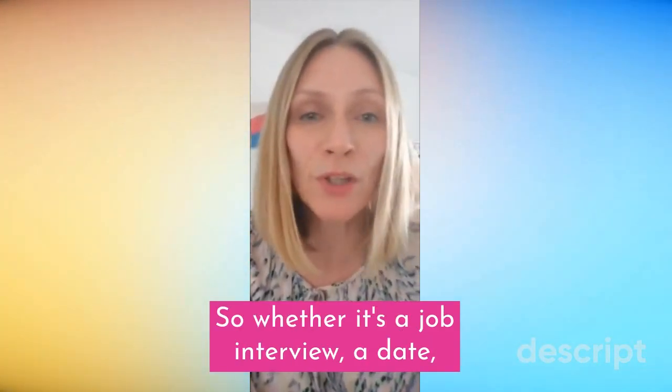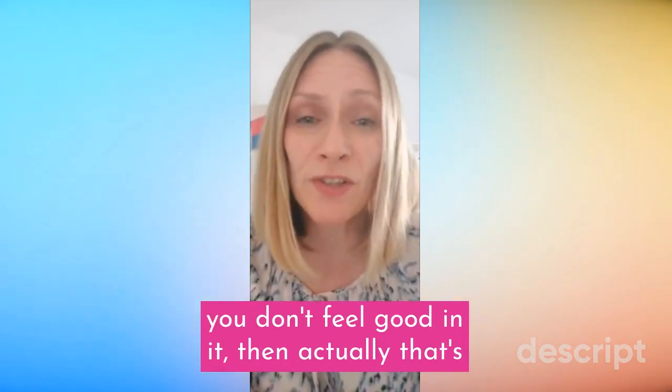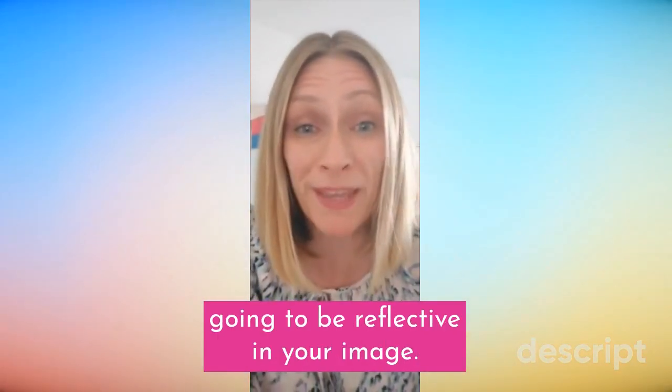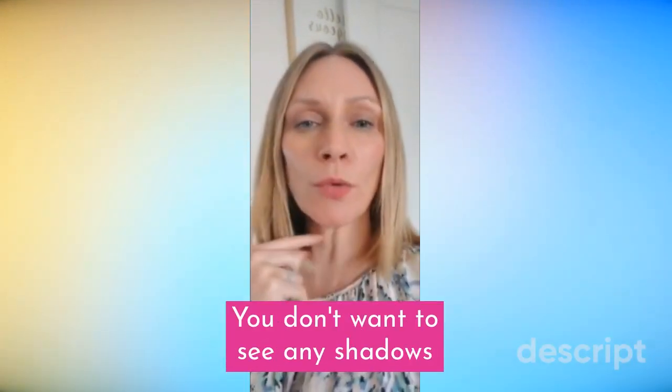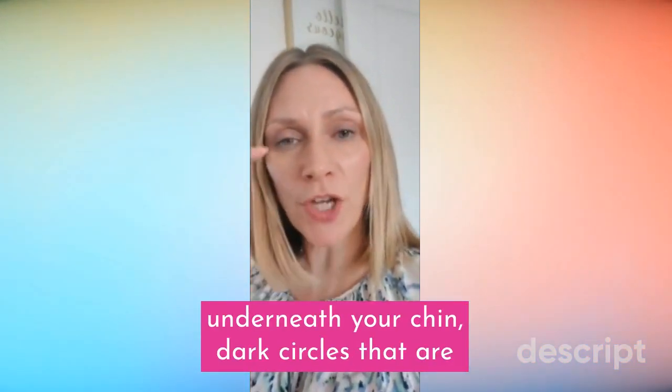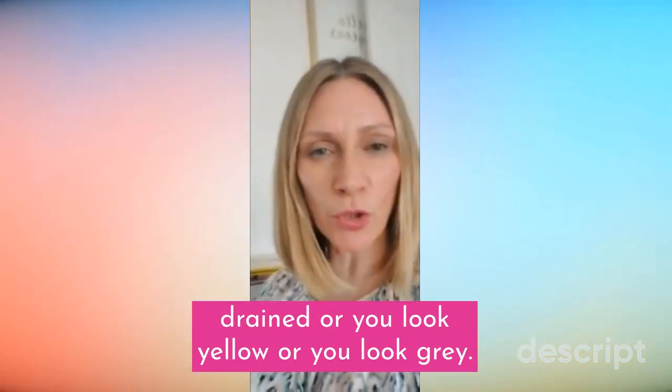Whether it's a job interview, a date, or parents' evening — if it's not very flattering and you don't feel good in it, then that's going to be reflective in your image. What you don't want to see is a funny colour against your skin tone. You don't want to see shadows underneath your chin, dark circles that are really highlighted where you look really drained, or you look yellow or grey.